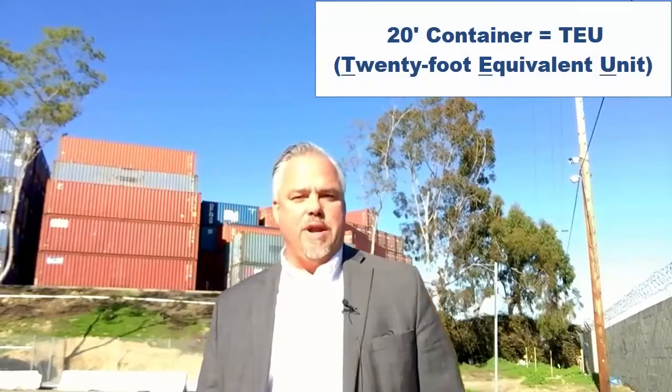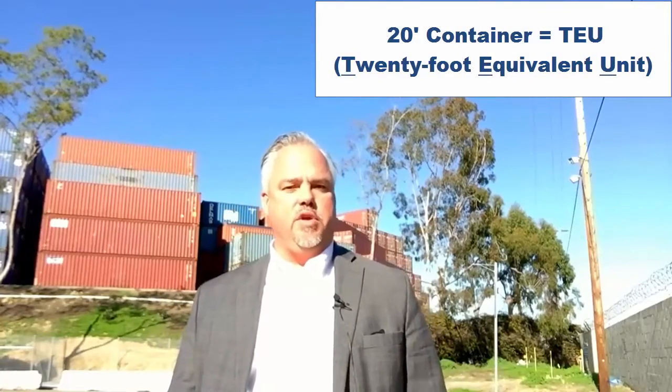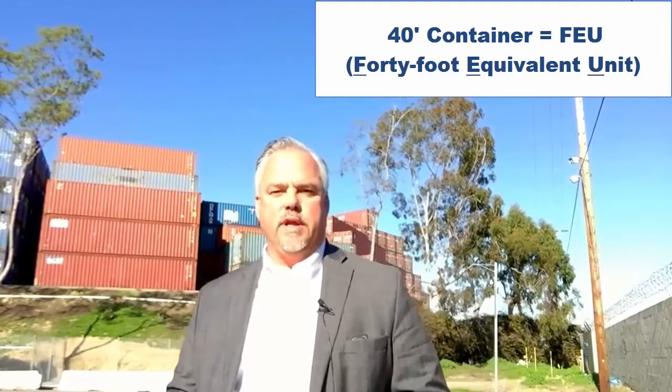Containers come in a number of standard sizes, with the most basic standard size being a 20-foot container, also known as a TEU, which stands for 20-foot equivalent unit. The next most common is a 40-foot container, sometimes called an FEU for 40-foot equivalent unit.